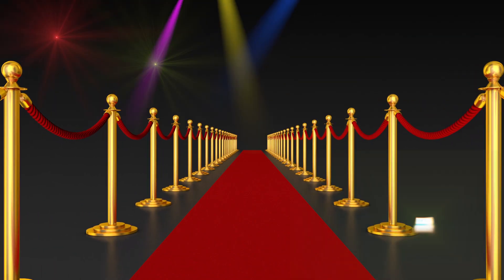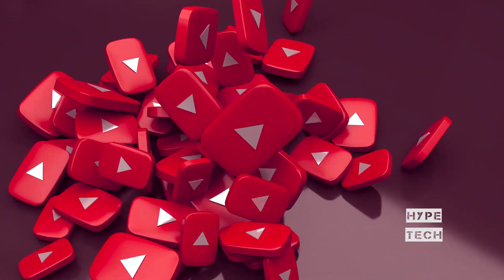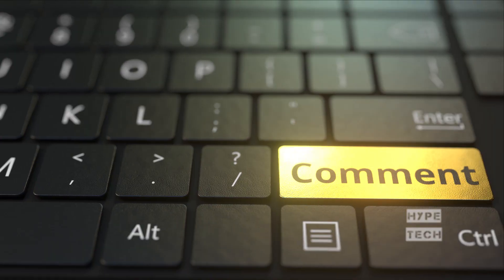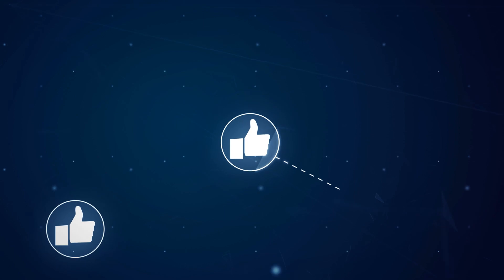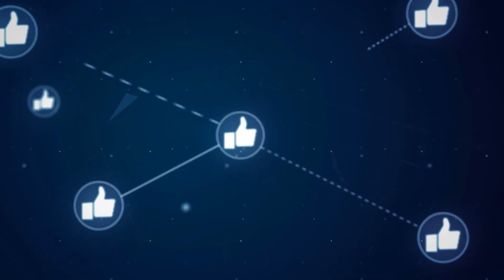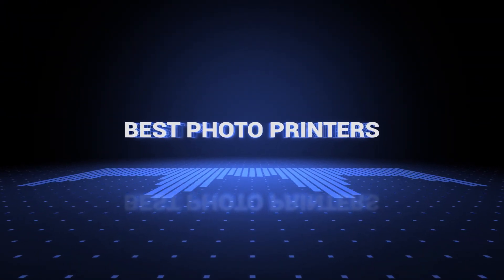Also, if you want a chance to win one of the photo printers in the video, just subscribe, don't forget to hit the notification bell and leave a comment with a hidden word in the video. We will pick a winner and notify him when we reach 5,000 likes. Ok, so without further ado, this is our pick of the best photo printers on the market right now.